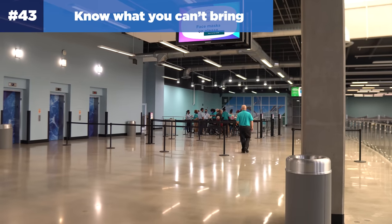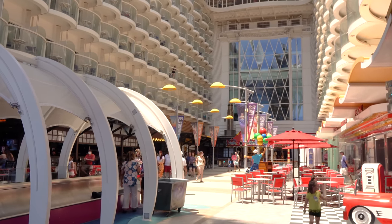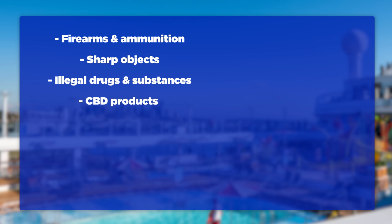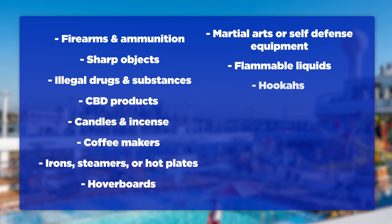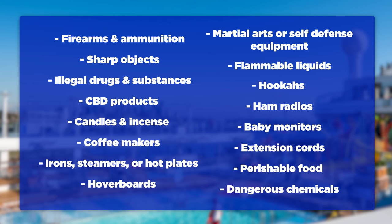Number forty-three: know what you can't bring. Refer to Royal Caribbean's list of prohibited items, because this changes all the time. Items you cannot bring include: firearms and ammunition, sharp objects including knives and scissors over four inches, illegal drugs and substances, CBD products or CBD oil even if legal where you live, candles, incense, coffee makers, clothing irons, travel steamers, hot plates, hoverboards, martial arts or self-defense equipment including handcuffs and pepper spray, flammable liquids and explosives, hookahs, ham radios, baby monitors, electrical extension cords, perishable food and meat products, alcohol beyond what's allowed, and dangerous chemicals including bleach and paint.